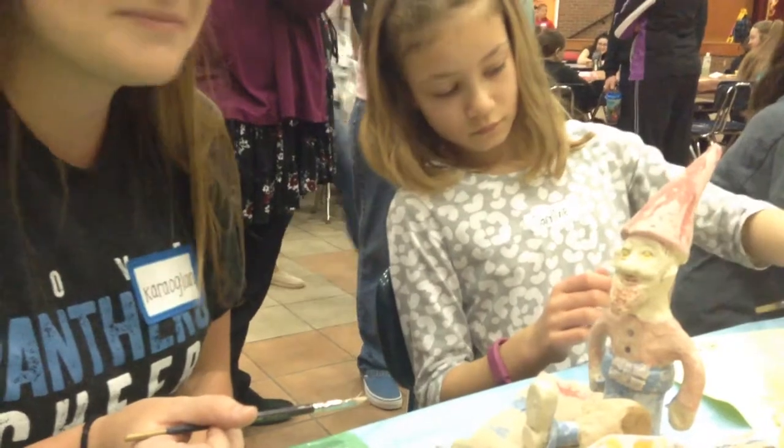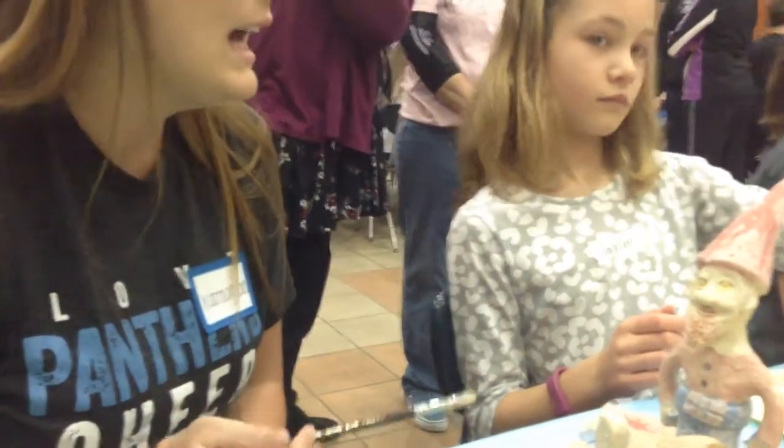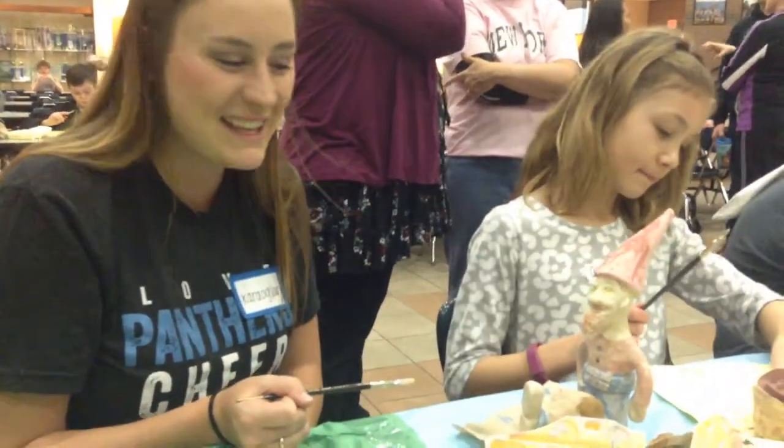Then they'll be fired and placed out in the courtyard as part of — what's the project called? It's just a community garden. Community garden. Thank you.